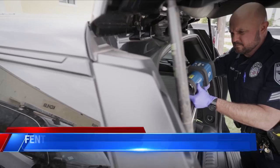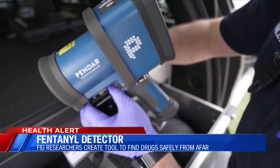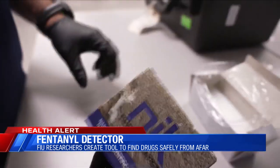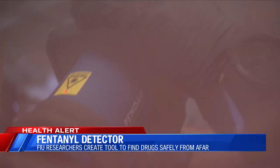Now there's a new tool hoping to help protect those behind the thin blue line. It's a portable handheld spectrometer that replaces the roadside chemistry kit that officers have used to analyze drugs for decades. The handheld device allows an officer to stay back as far as six feet.